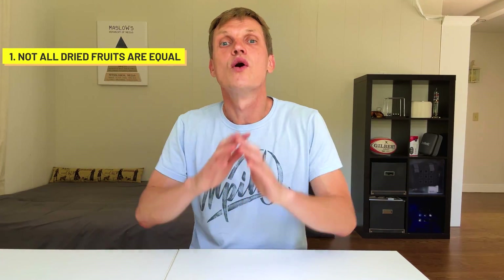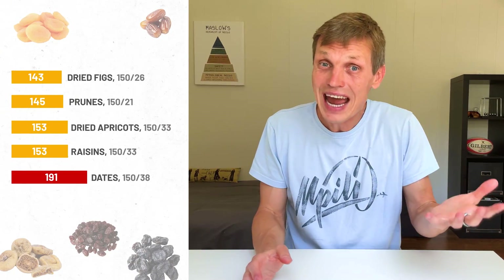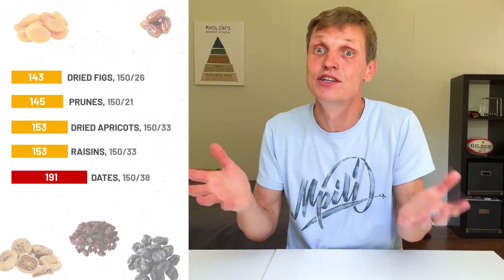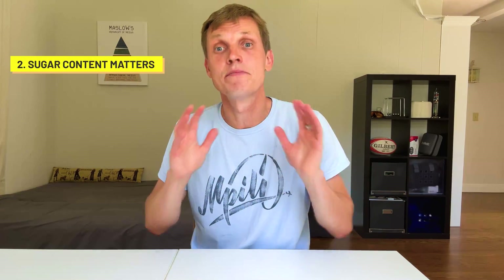So what do we learn from this dry fruit showdown? First, not all dry fruits are equal. Same calories, but the spike ranged from 143 to 191 — that's a big difference. Second, sugar content matters, but it's not everything. Dates have the highest sugar, so no surprise there. But figs with less sugar spike way less than raisins or apricots, even at the same calories. Fiber, sugar type, and even fruit structure all matter.